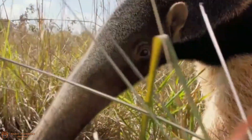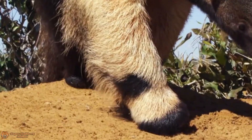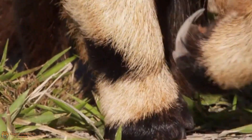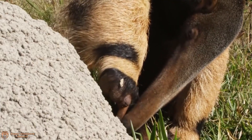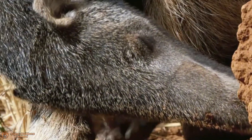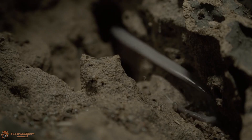Here are some fun facts about these amazing creatures. The anteater's tongue is covered in tiny backward-facing spines that help catch insects. They can flick their tongue in and out about 150 times per minute — faster than a hummingbird's wings. A single anteater can consume up to 30,000 to 35,000 insects daily. Their bushy tail isn't just for show; it can be used as a blanket to keep warm during cool nights. Baby anteaters ride on their mother's back for several months after birth, blending in with the tail's fur.